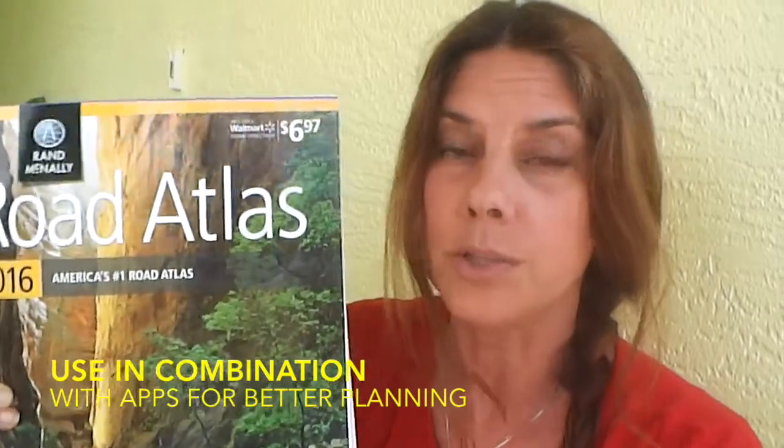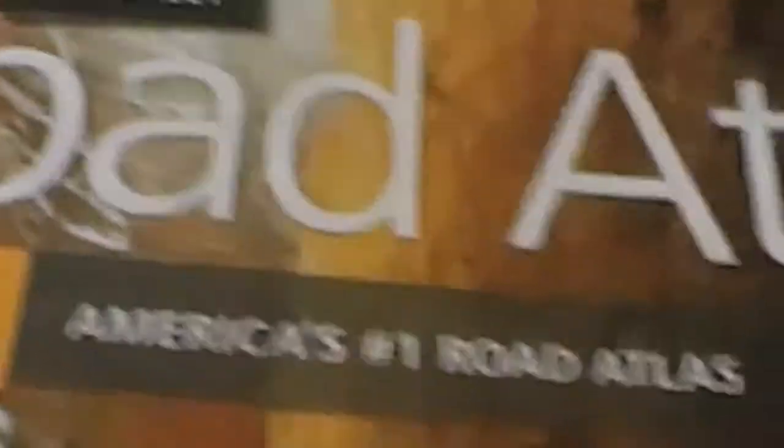I can do a lot of planning with this. What I love about it is the tourist information for each state — it shows you the national parks. It also tells you where the Walmarts are, what the Walmarts have, the store number, and the address for each Walmart at each location. Let me show you what this can do for you for $6.97.